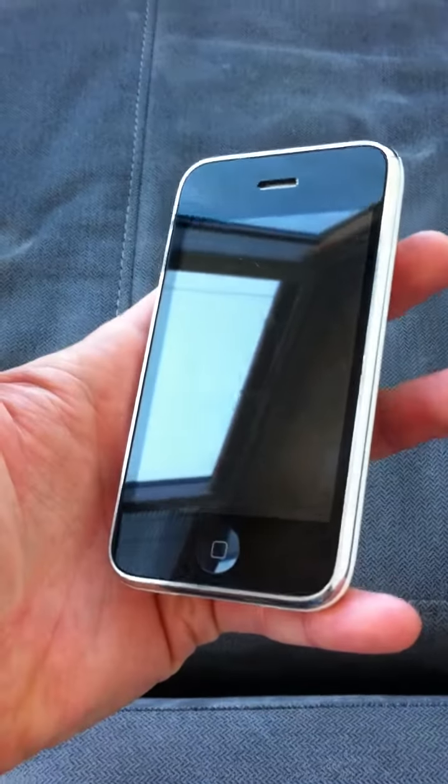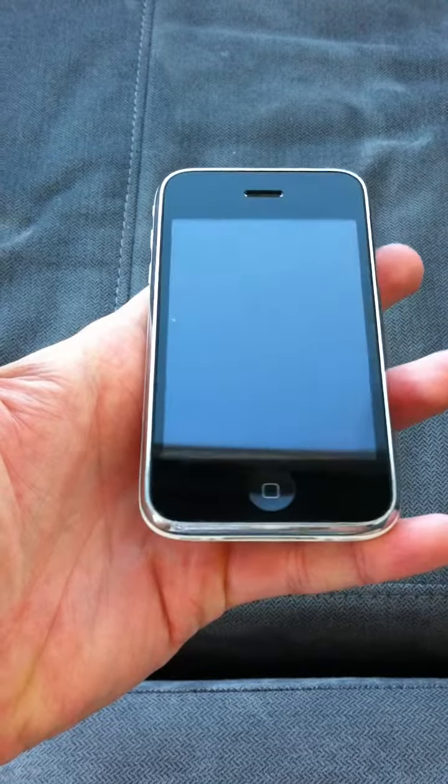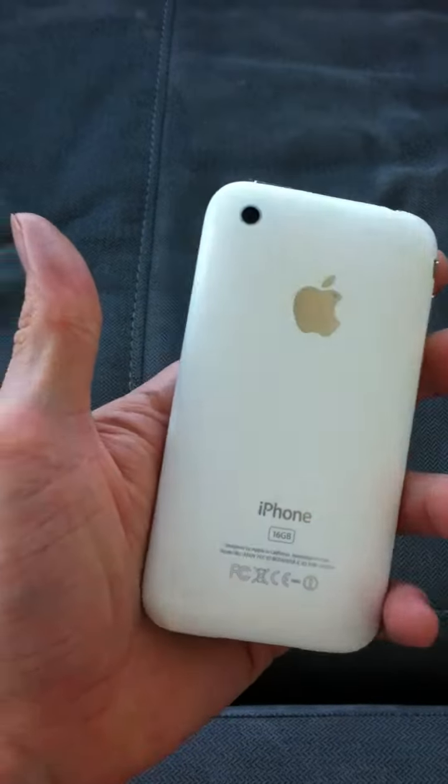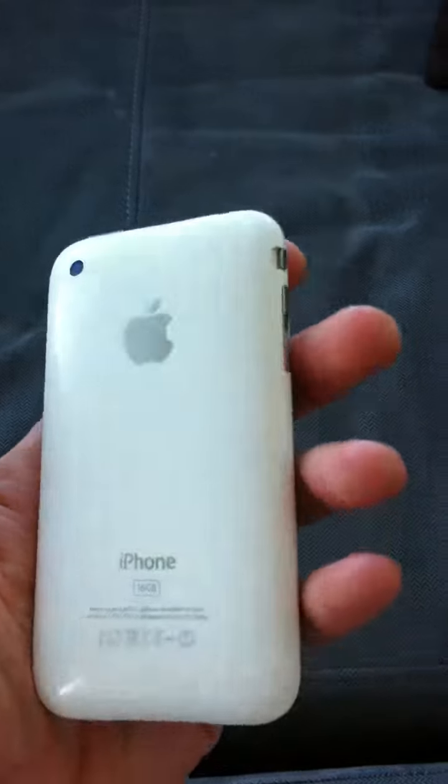Okay, exterior of it. The screen is in good shape. There are a couple tiny superficial scratches on the front, but as you can see, you probably can't even see them. The back is fairly scratched up — I never used a case on it — but the camera lens isn't scratched up, and all the buttons still work.